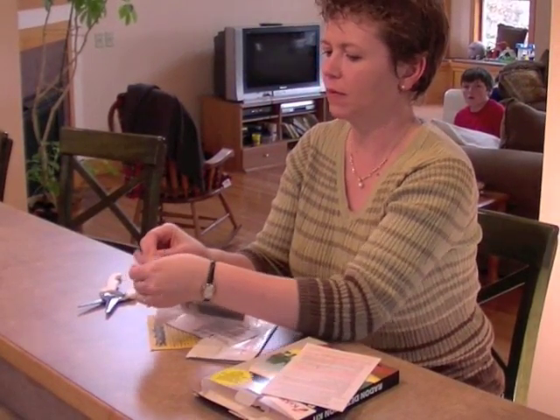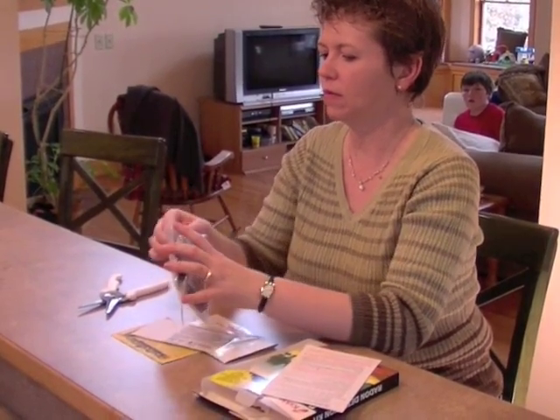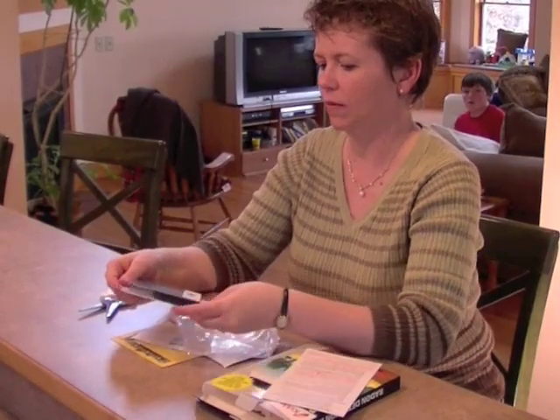Before you begin testing, it's best to keep your windows and doors closed for at least 12 hours, except for normal entry and exit from your house. When you're ready to start,